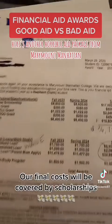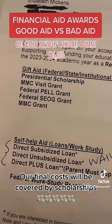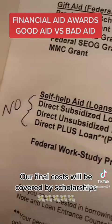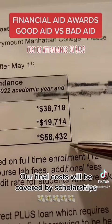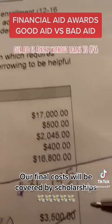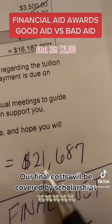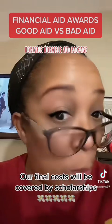Here's another horrible aid package from Marymount Manhattan. We got gift aid — president scholars grant — $36,000. No to loans, especially this one. Look at this: Parent Direct Plus. Always say no to that. Cost of attendance: $58,432. Our aid, without loans, is $36,745. When you do the math, the final cost is $21,000 out of pocket. Horrible, horrible aid package.